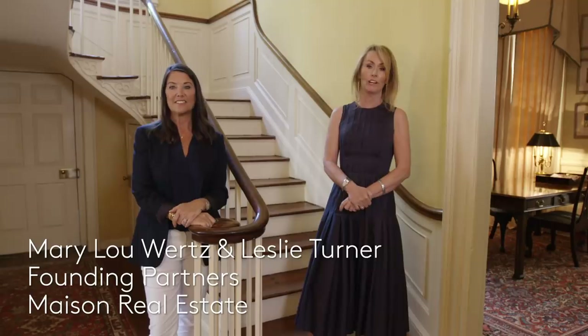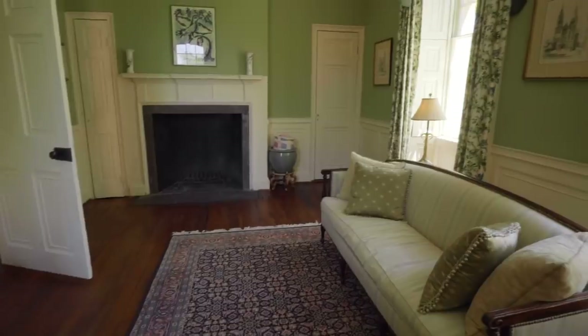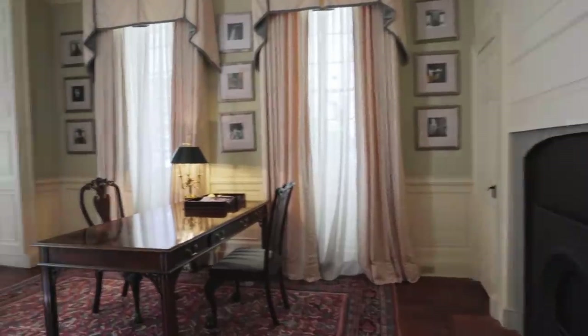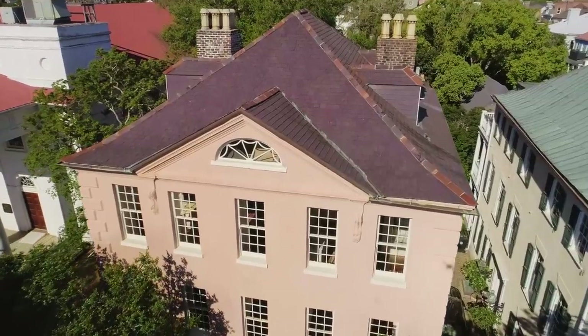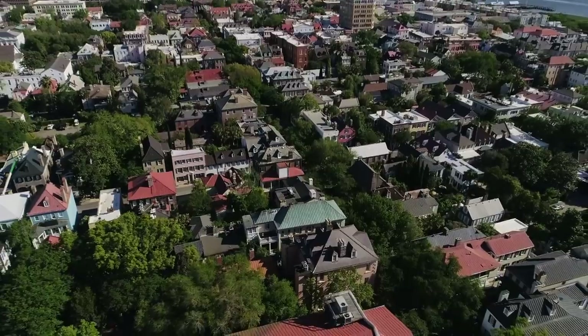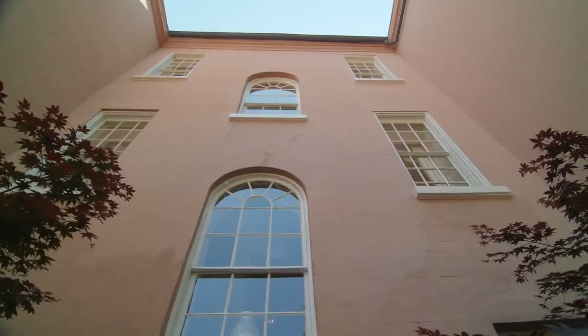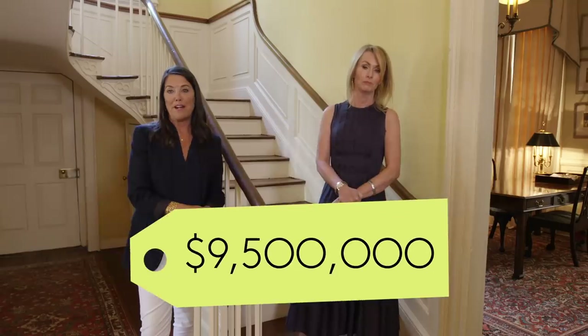Welcome to 69 Church Street. This is one of the largest pre-revolutionary houses in America. It has seven bedrooms, eight and a half bathrooms, and about 8,500 square feet of interior living space, all on a grand estate lot. 69 Church Street is an iconic property in the heart of the South Broad District of Charleston, steps away from Rainbow Row. It's a nice salmon-colored house that would fit right in on Rainbow Row. It's currently on the market for $9.5 million.